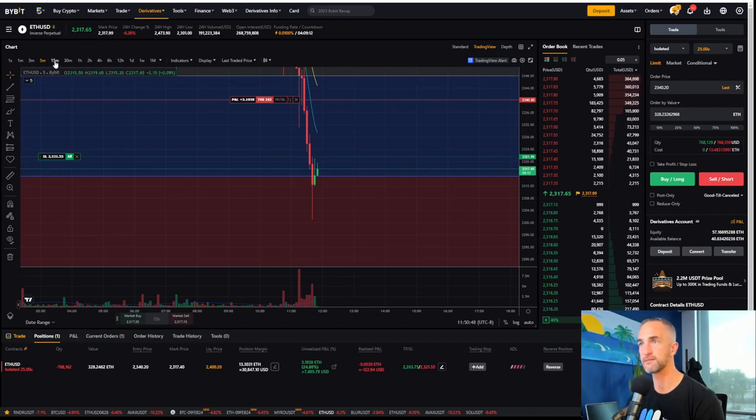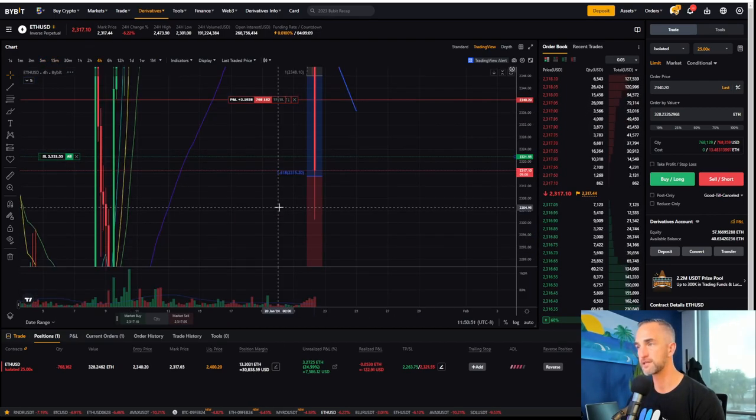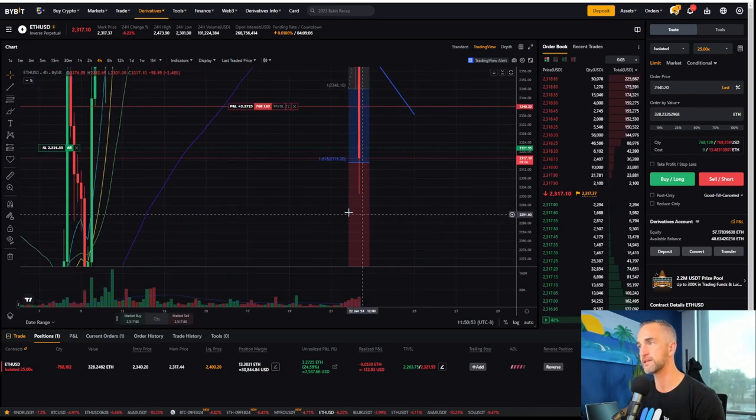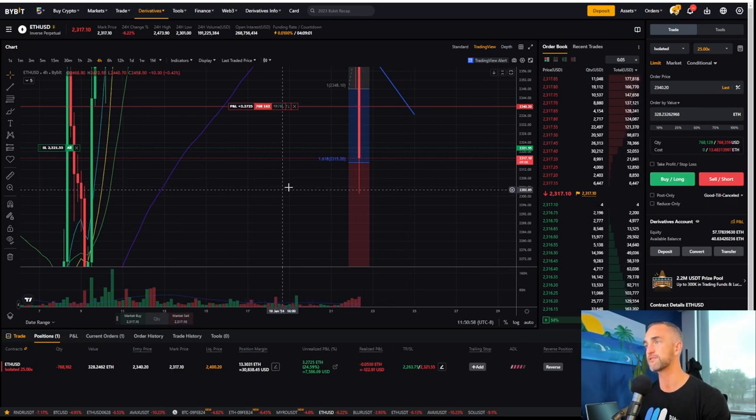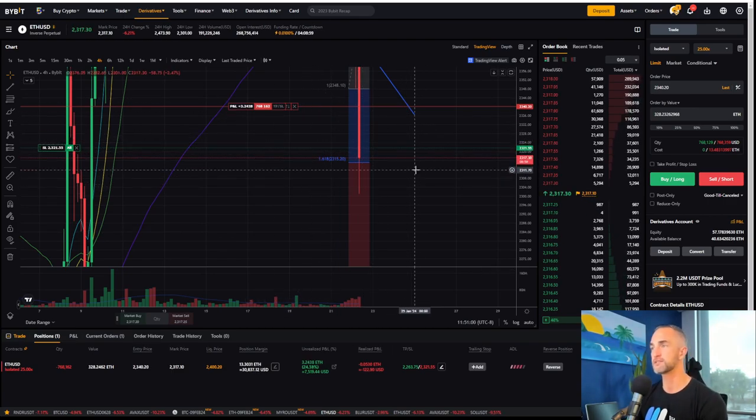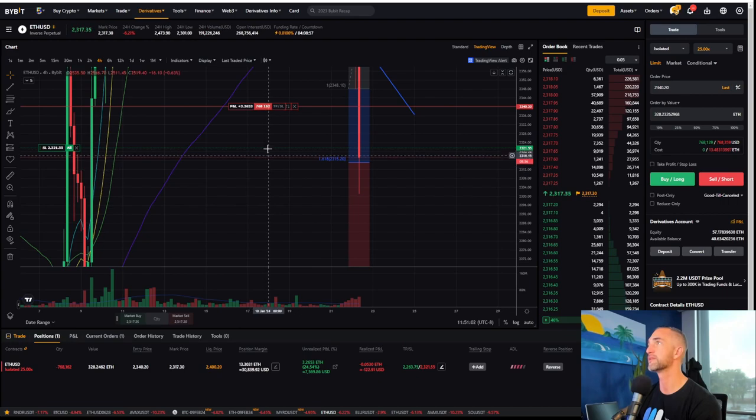We have five more minutes on this nice red candle to the downside. And the nice part about inverse perpetual contracts — we're probably going to get some follow-through on the next four-hour closure. I just don't want to lose any of those profits, so that's why I've adjusted things the way I have.